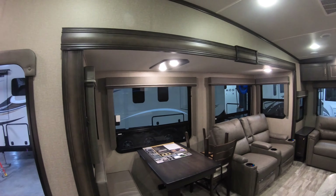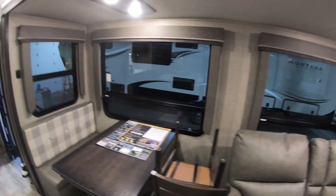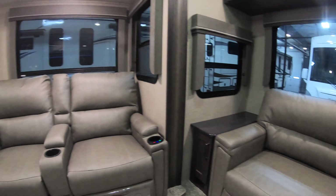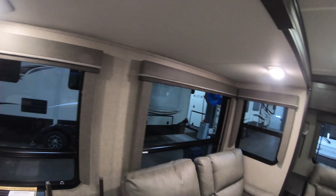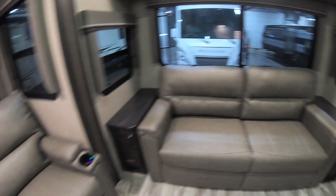Inside the 295 RL from Grand Design Reflection — you've got your nice dinette slash two freestanding chair set up. Nice Thomas Paine theater seating with massage and heat. Fully ducted heat and AC, LED lighting, storage galore, and a fold-out sofa bed.